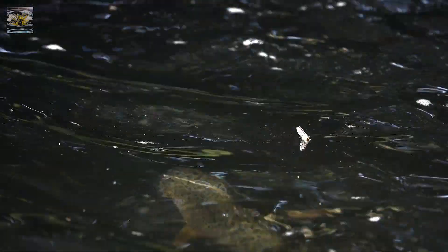As a casualty dun drifts towards this fish, it rises and takes it without any hesitation, but when it goes underneath the perfect dun, it ignores it.